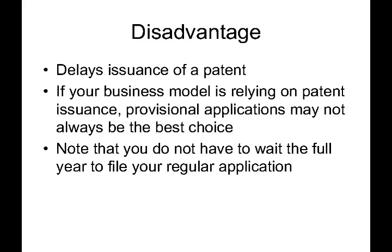For example, if you're a startup company trying to build a patent portfolio to increase your value, get funding, or get bought by a bigger company, issued patents can be very important for that. In those cases, you may want to file regular applications to expedite patent issuance. However, note that just because you file a provisional patent application doesn't mean you have to wait the full year to file your regular application. You can file the provisional and a month later file the regular application, in which case your delay would only be one month and not the full year.